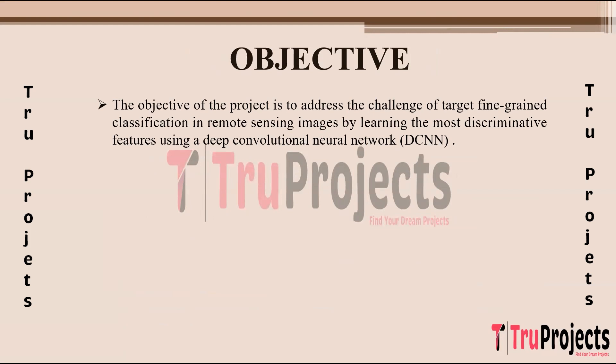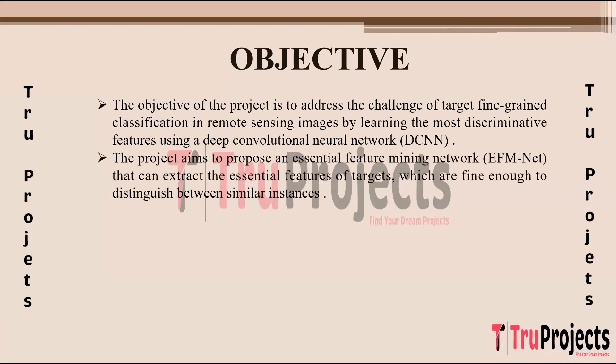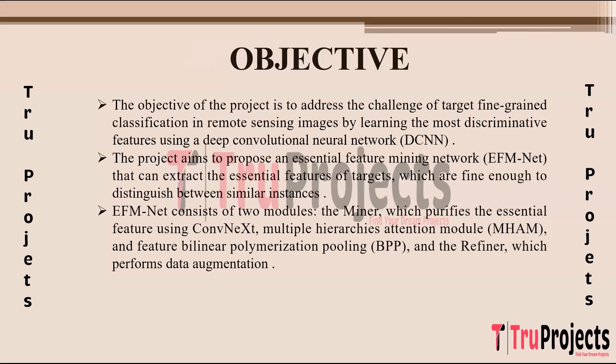The primary goal of the project is to tackle the challenge of fine-grained classification in remote sensing images by leveraging deep convolutional neural networks (DCNNs) to learn and extract the most discriminative features. The focus is on differentiating between highly similar instances. The project introduces EFM Net, designed to extract essential features from targets in these images, enabling differentiation between similar instances by pinpointing and emphasizing key characteristics.